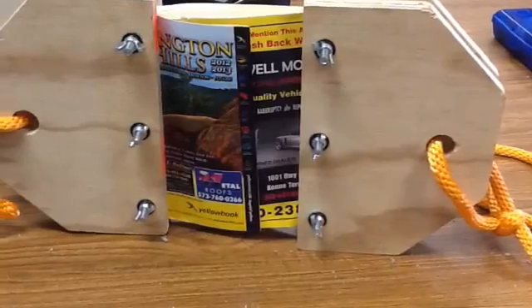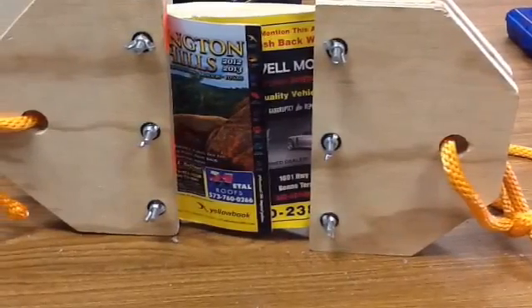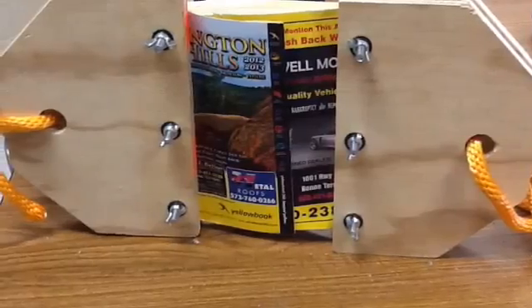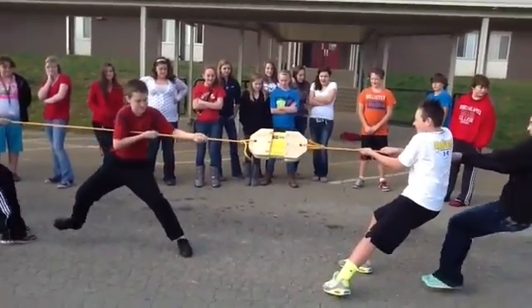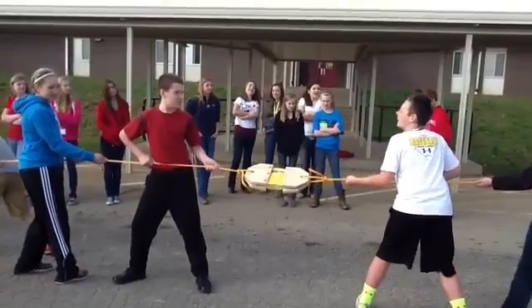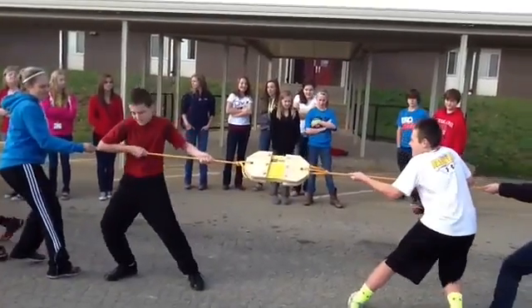Taking the bindings and drilling holes through the ends of the phone book, we are able to hold the phone book in place with a rope attached to each end. Then we have the ability to play tug-of-war to see how much force it takes to pull the phone books apart.